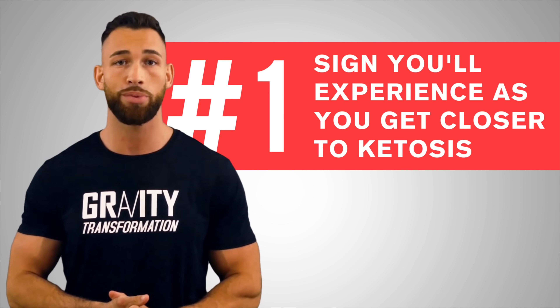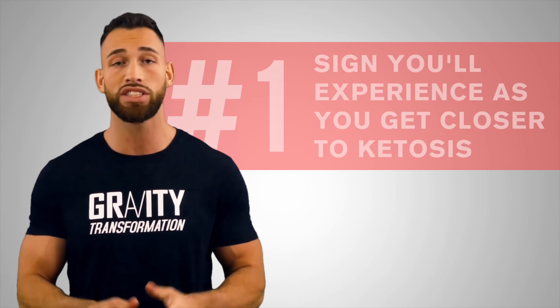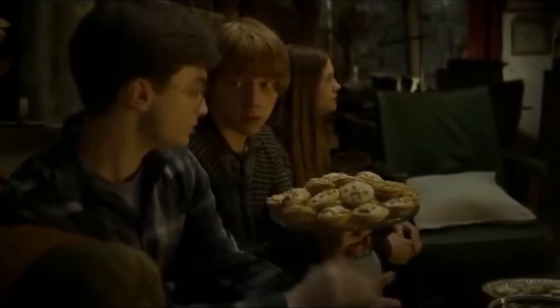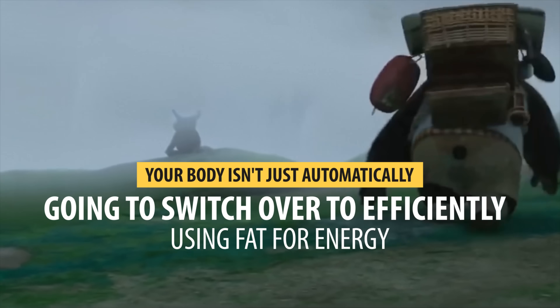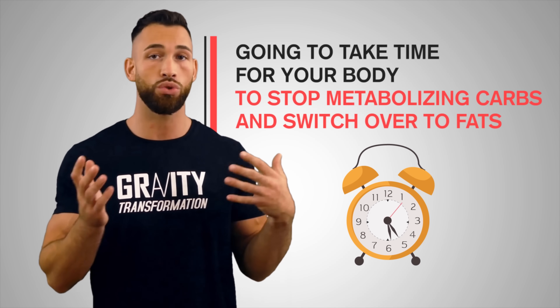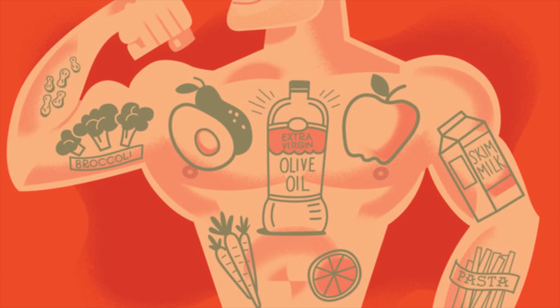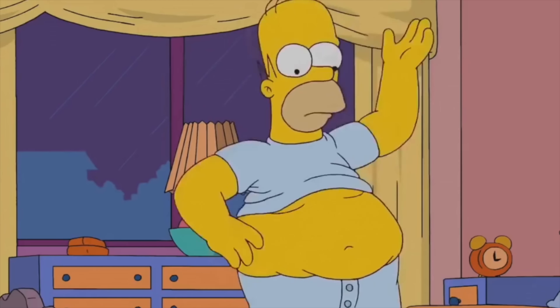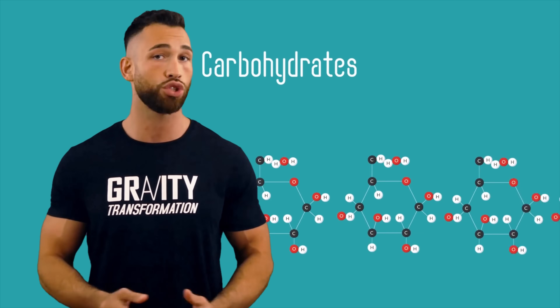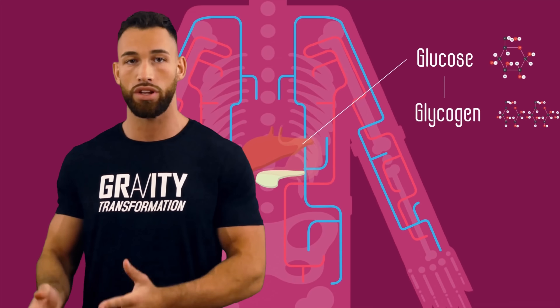The very first sign you'll experience as you get closer to ketosis is fatigue and a decrease in performance levels. When you start a ketogenic diet or fasting and cut carbs really low, your body isn't going to automatically switch over to efficiently metabolizing fat for energy. It takes time, because your body stores carbohydrates for this exact scenario and will draw on all stored carbohydrates in the form of glycogen from your liver and muscles first.